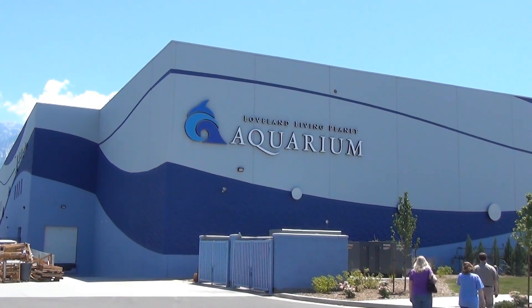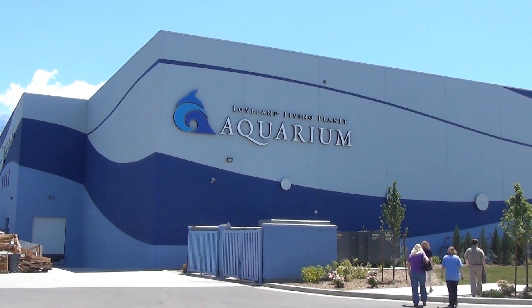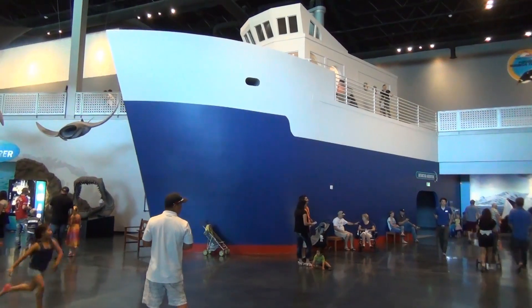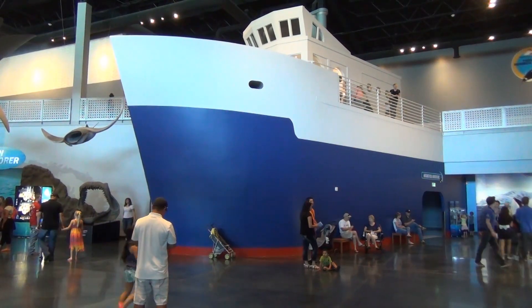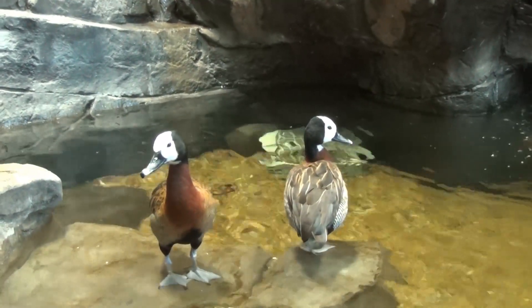Loveland's Living Planet Aquarium features more than 4,000 creatures living on both land and sea and represents more than 450 species. The aquarium recently moved to Draper from its previous location in Sandy. The move brought in bigger premises and more animals.